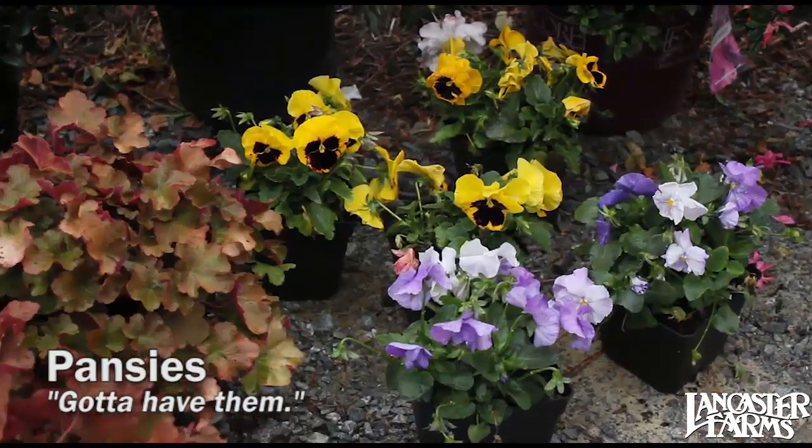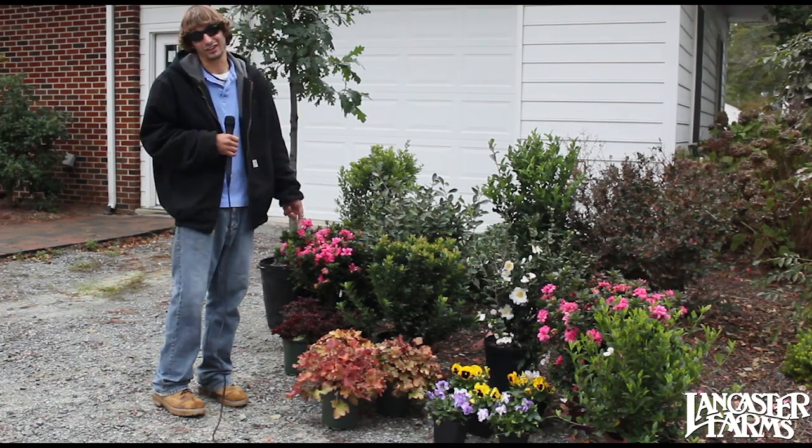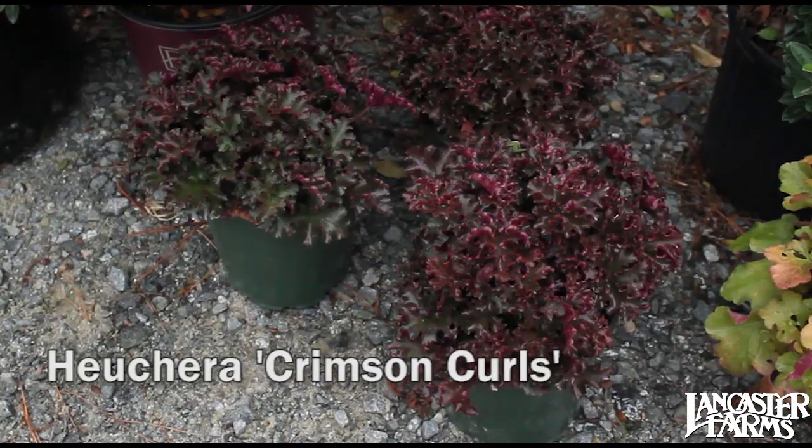Pansies, of course, for seasonal color — you've got to have them. Two different types of Heuchera. I think y'all can tell that's another favorite of mine. It's been on how many videos?